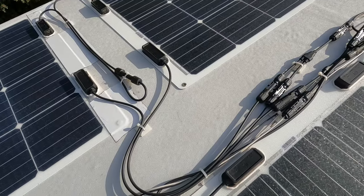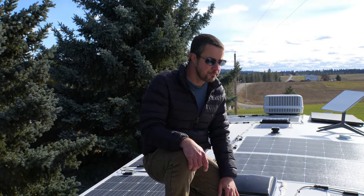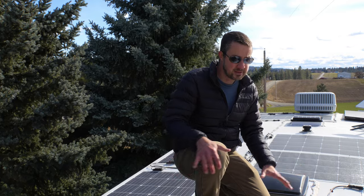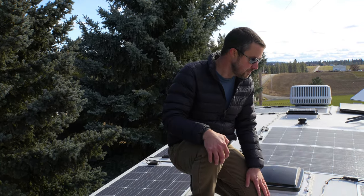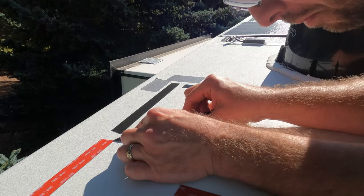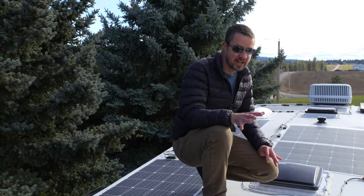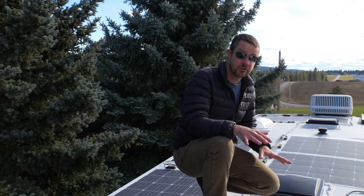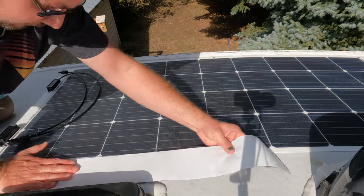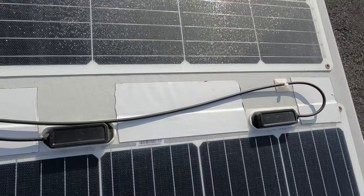We know we'll never actually achieve the full 1,750 watts, but so far this has given us the power we need when boondocking — unless we're running the air conditioner or heat pump a lot, in which case we supplement with our generator. I attached these solar panels to the roof with industrial double-sided tape rather than screwing them down and putting 54 holes in the roof. And because I'm a belt-and-suspenders guy, I also put EternaBond tape on the front leading edge of each panel to keep wind from getting underneath and pulling them off.